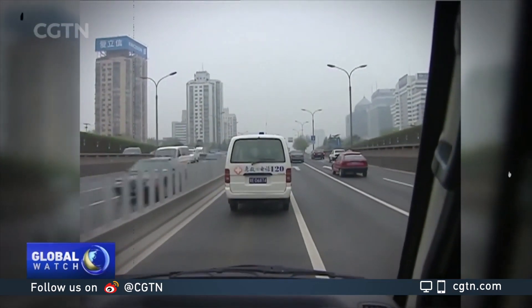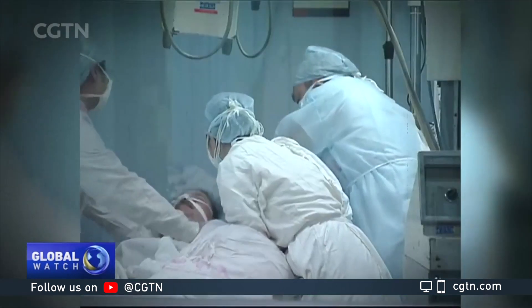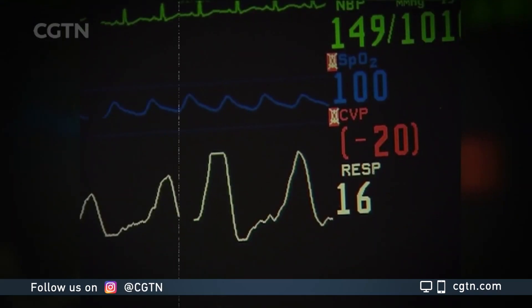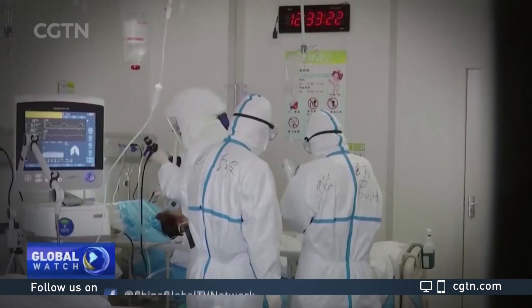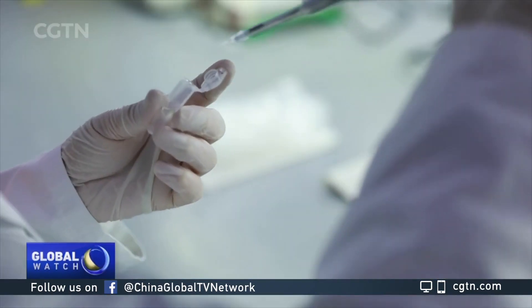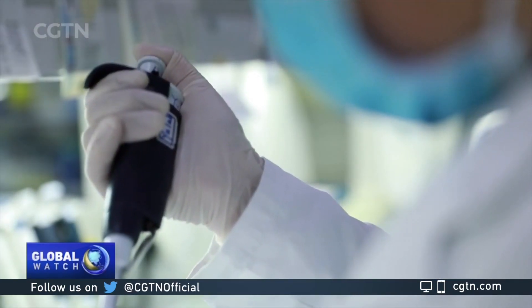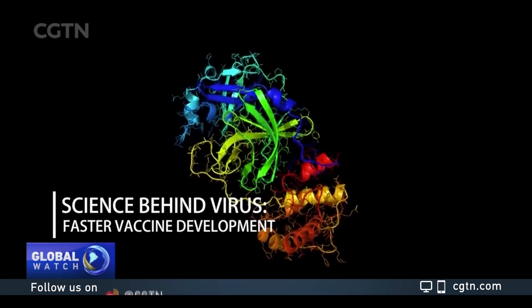Since 2003, the world has faced three outbreaks caused by the coronavirus family. A vaccine was absent during the outbreaks of SARS and MERS, and very likely this time too. But it's not all bad news. What many people don't realize is that over the past 17 years, the time it takes to develop a vaccine has drastically shortened.